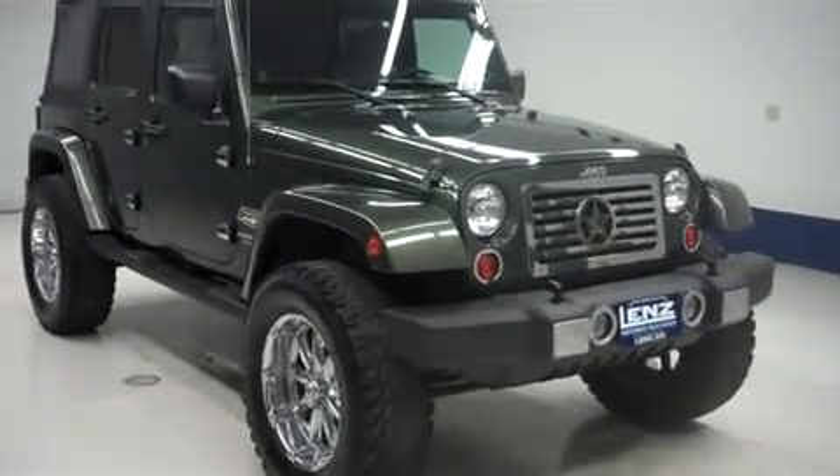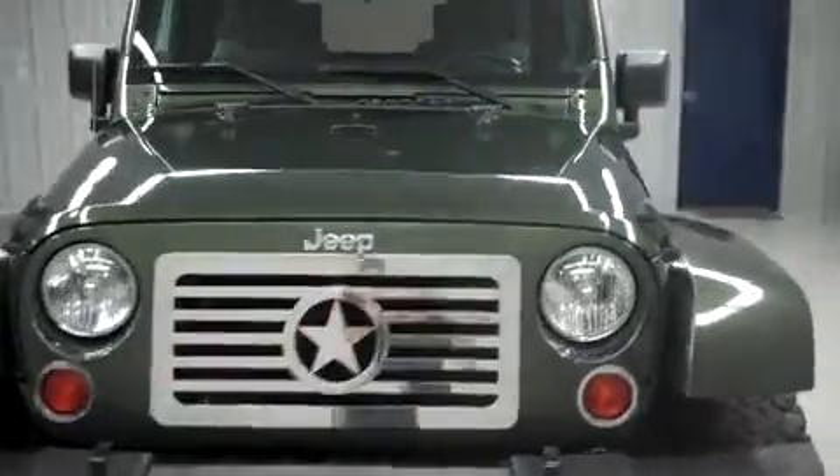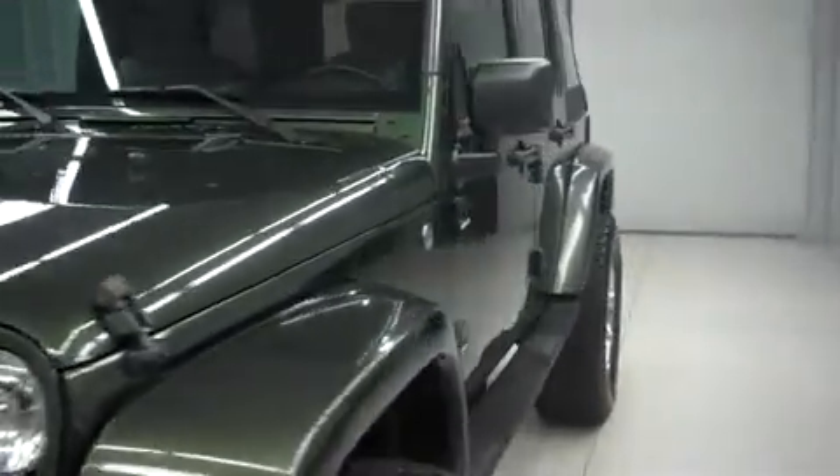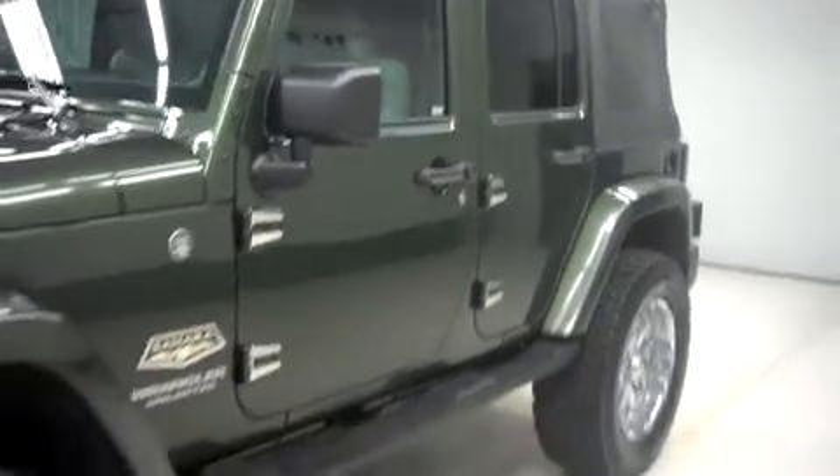This is Lendstock number F7046, a 2007 Jeep Wrangler. This is a Sahara package in Rescue Green Metallic. This Jeep is four-door automatic with four-wheel drive, and has 30,000 miles and a 3.8 liter motor.